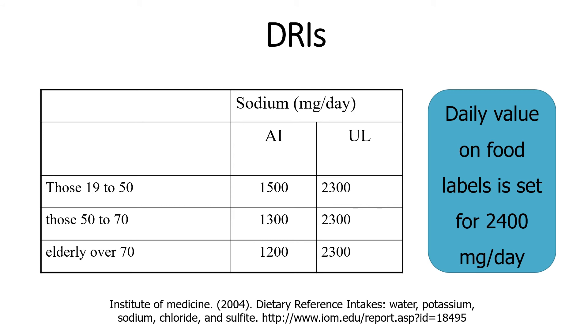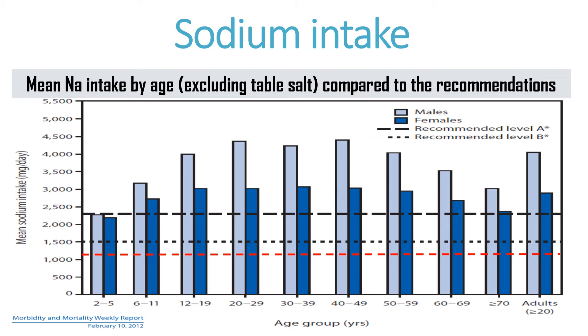Another piece of information: the daily value on food labels is set at 2,400 milligrams per day. There is a discrepancy between what is recommended and what is given as a daily value on food labels. When it comes to sodium intake data for the United States, notice that especially for males, but also for females depending on age group, most of them exceed the recommendation — in fact not only the adequate intake recommendation but the upper tolerable level as well. So the majority of people ingest too much sodium in their diet.